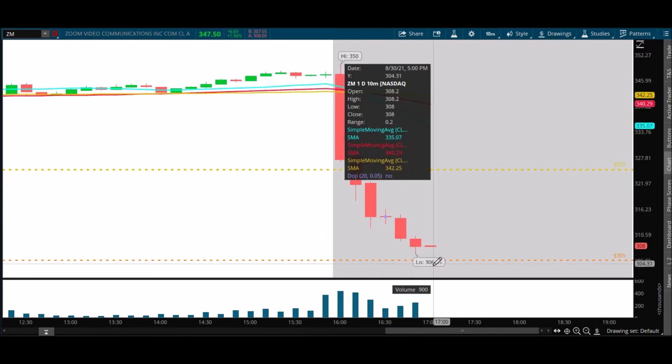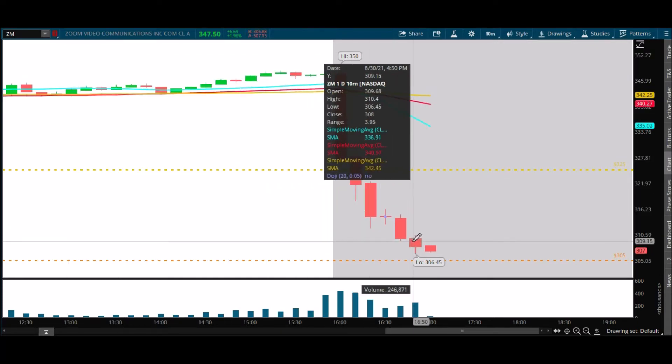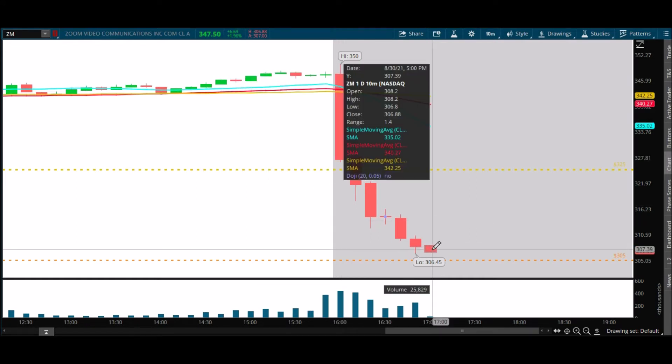Let's see if we get that quick flush down. This looks like the moment of truth right here. This is such a slow grind, but it looks like we're about to make a new low. So close — 306.80 is the low so far, we're at 307. Here it goes. We're looking for it to speed up and flush down to 303-305. 306.10 — there it goes. One more flush.